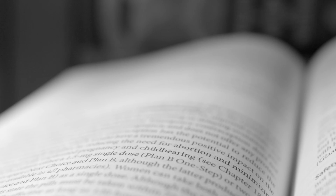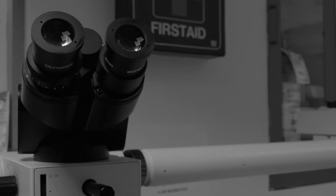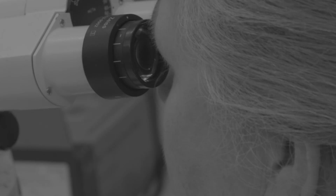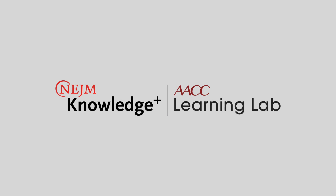In the rapidly evolving world of medical science, constant learning is a necessity of life for today's laboratory professional. Introducing AACC Learning Lab for Laboratory Medicine on NEJM Knowledge Plus, the first continuous learning platform designed especially for laboratory medicine professionals.